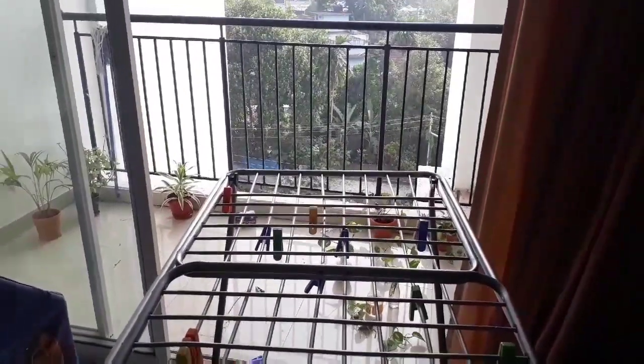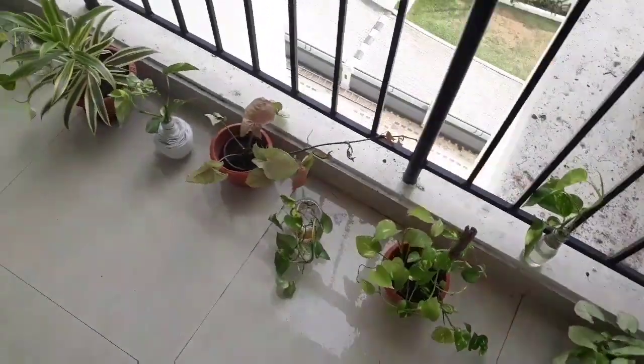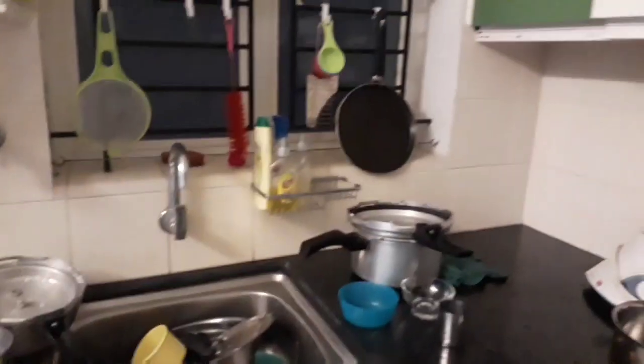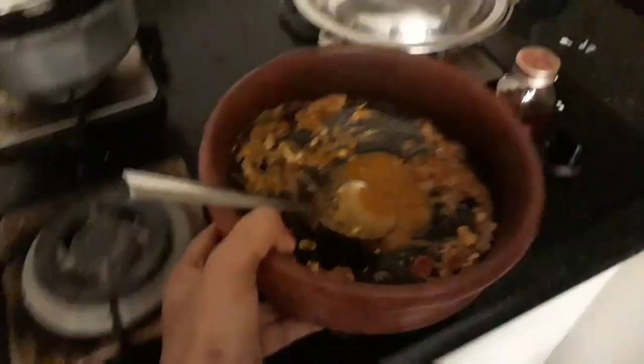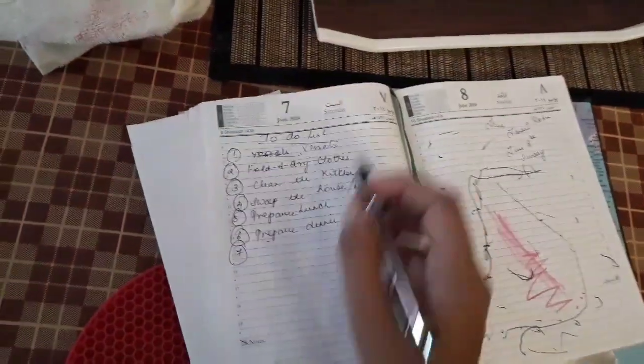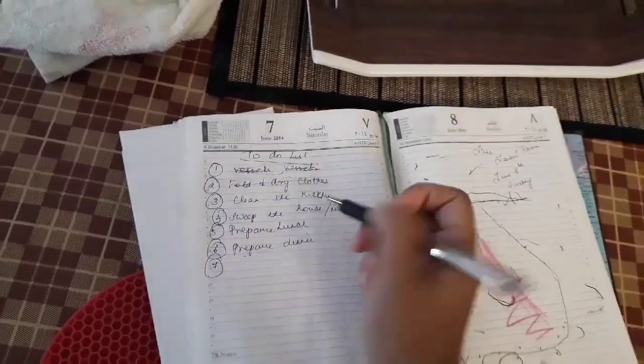I've got the stand inside and I'm going to clean the balcony. I've also spread the washed clothes from the laundry. Taking a quick glance before cleaning — I have quite a few vessels to clean. I also need to marinate the fish for frying. I've washed all the vessels but haven't arranged them yet, and I still need to clean the kitchen properly.